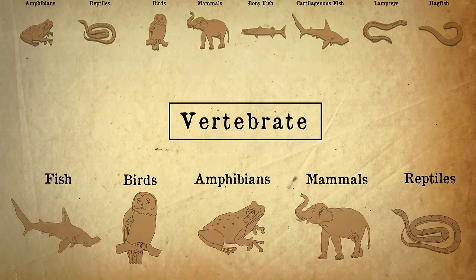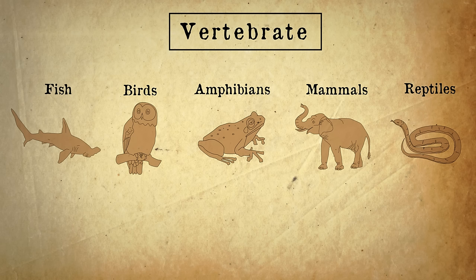Let's have a look at the vertebrates in more detail. There are many different classes of vertebrate, but the five most well-known ones are fish, birds, amphibians, mammals and reptiles.